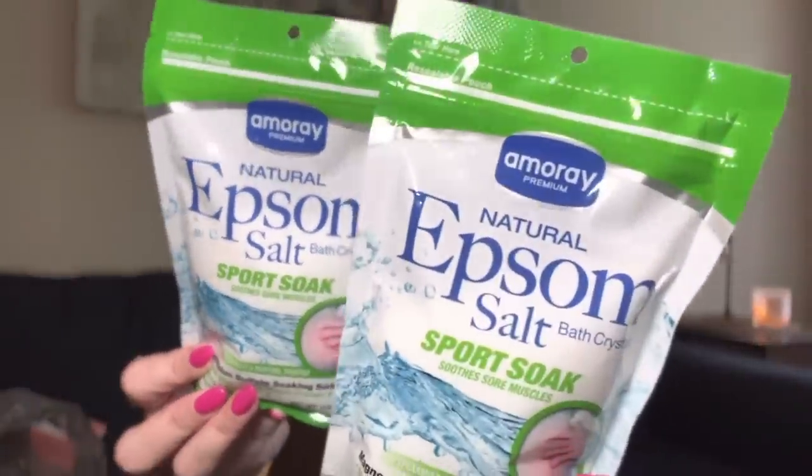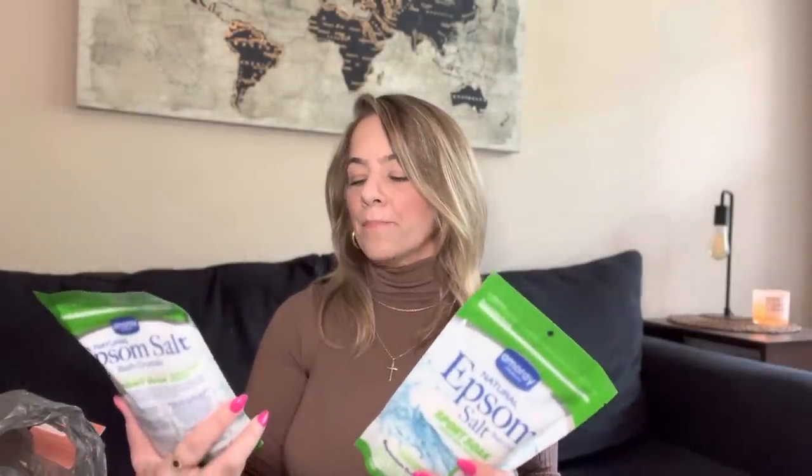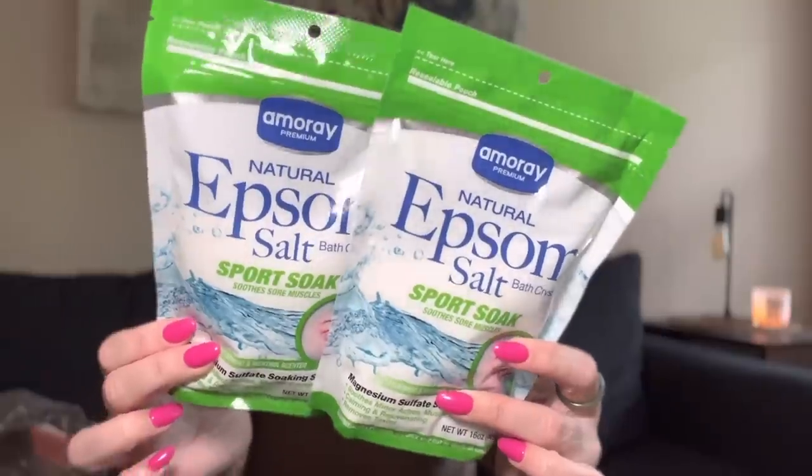I got some epsom salt — the sport soak — because after Pilates my lower back hurts sometimes. I grabbed two big containers of the Amore Premium sport soak, which really helps. I am a bath person — I take a lot of baths. When I'm stressed out, the water calms me. I am a Cancer and water is my sign — the beach calms me, the bath calms me. I can literally take like four baths a day.